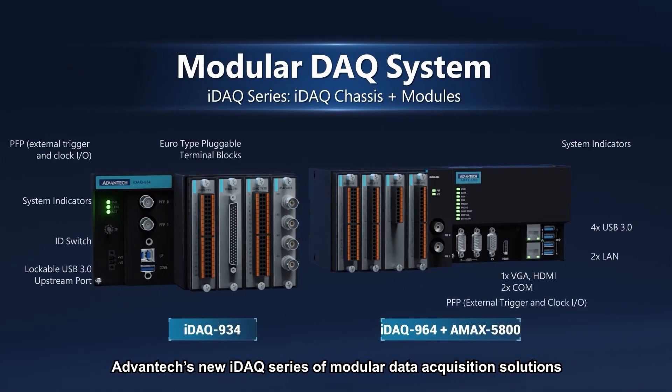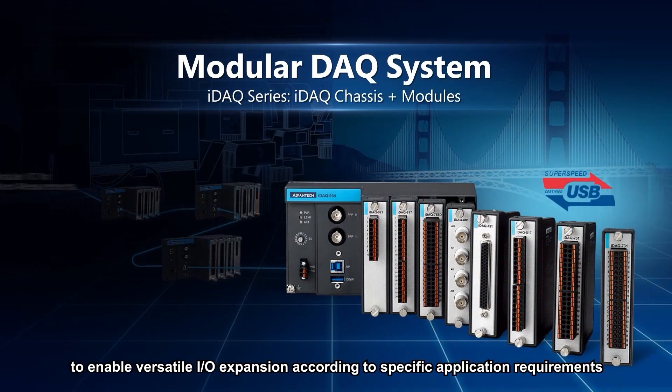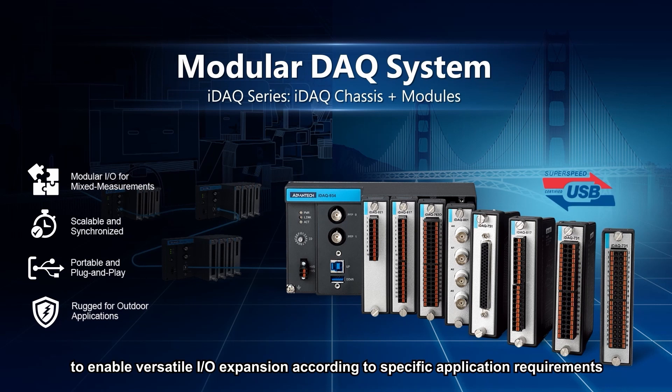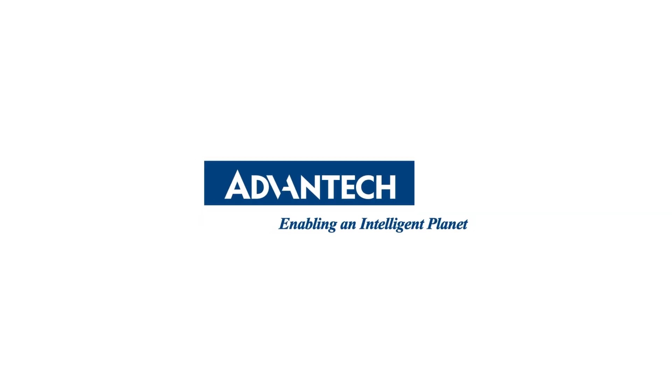Advantech's new IDAC series of modular data acquisition solutions consists of a range of chassis and IO modules to enable versatile IO expansion according to specific application requirements. For more information, please visit the Advantech website.